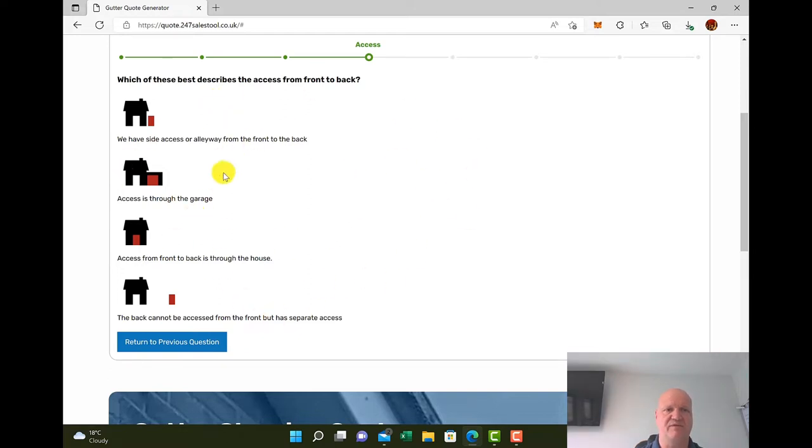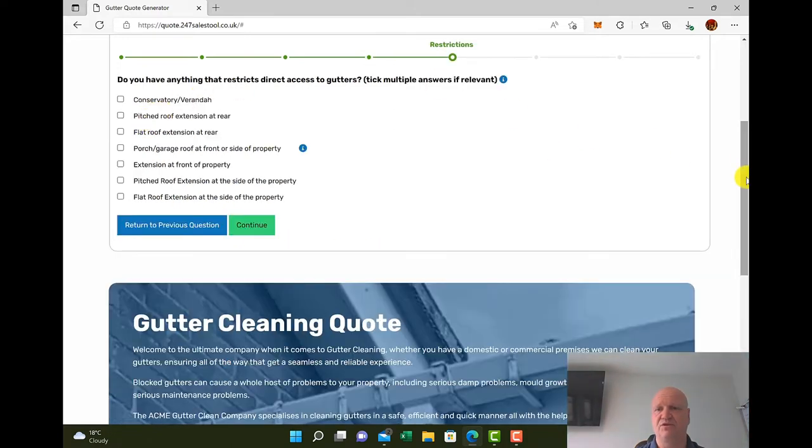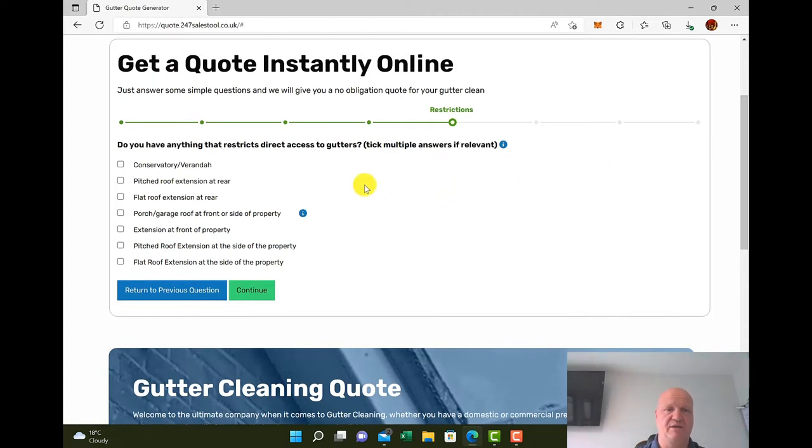Then there's the access, which is a very important part of gutter cleaning. How can you get access from the front to the back? Is it a side gate, through the garage, through the house, or do you have to have separate access from the front? For example, you clean the front, put everything in the van, and then have to drive around the back — all of this is allowed for. We'll say side access gate for this example.